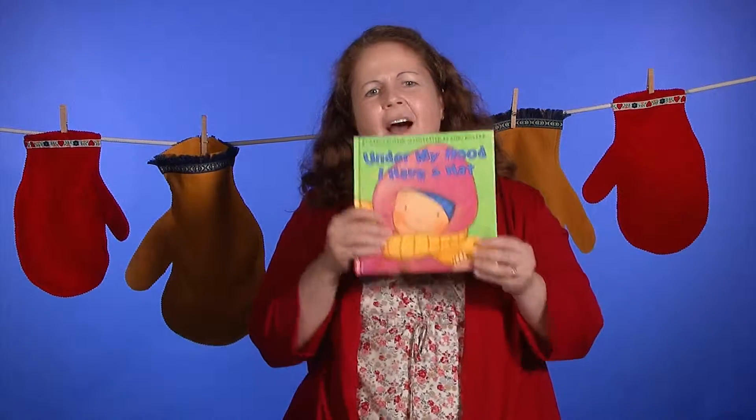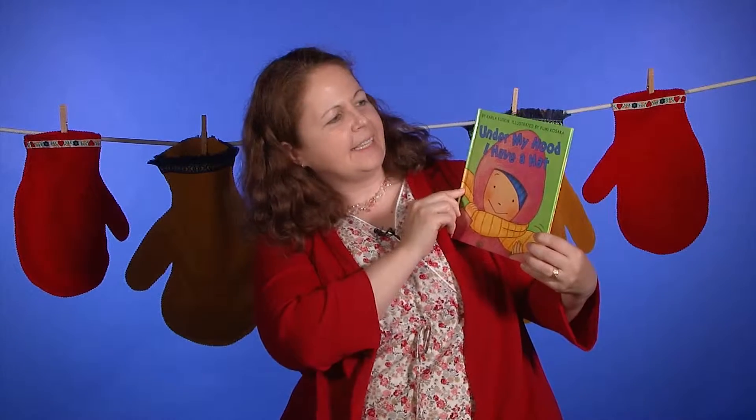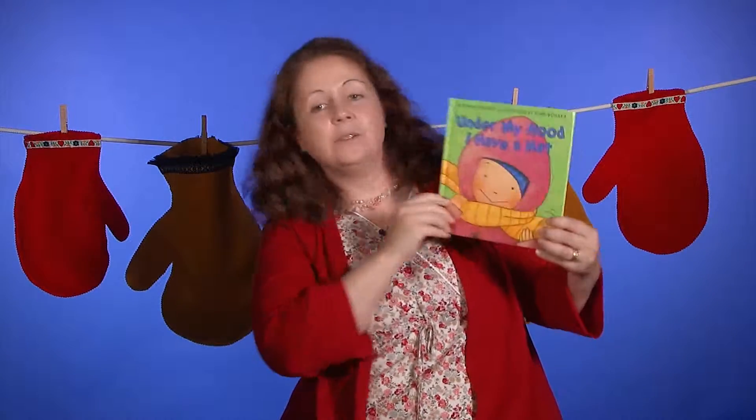For example, the next story that we're going to be sharing is called 'Under My Hood I Have a Hat' by Karla Kuskin, illustrated by Fumi Kosaka.